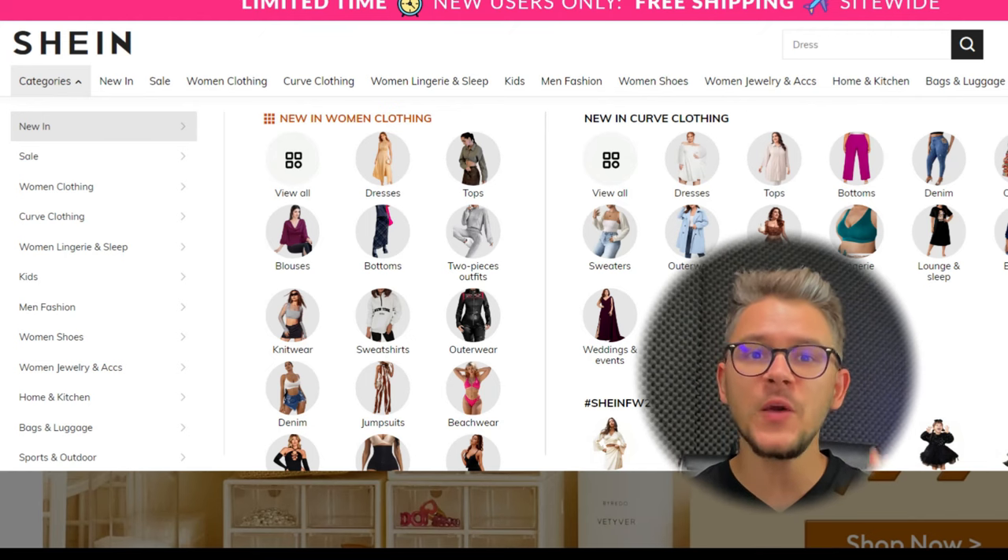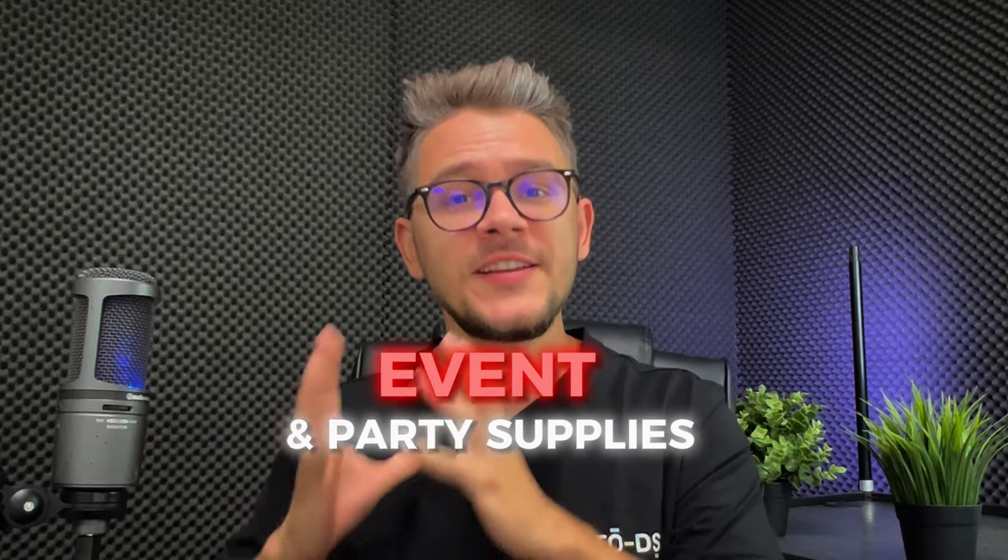Topping our list we have Shein. Shein is a very well-known e-commerce platform focusing mainly on fashion and apparel products. While they offer a wide range of items, it's essential to know that not all categories align with Etsy's terms and conditions. Etsy has guidelines that require a handmade or handmade-look product. That is why one of the best categories to dropship from Shein to Etsy is event and party supplies, where Shein offers a variety of trend and style-related items.